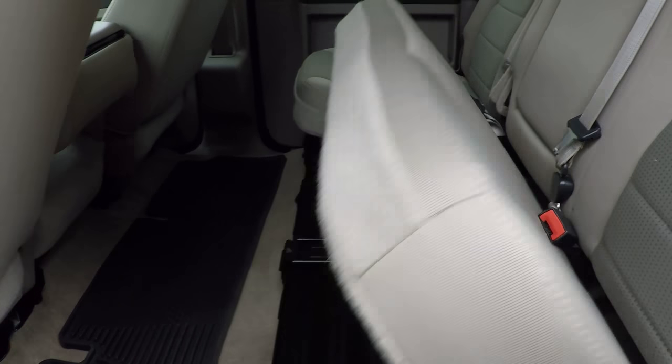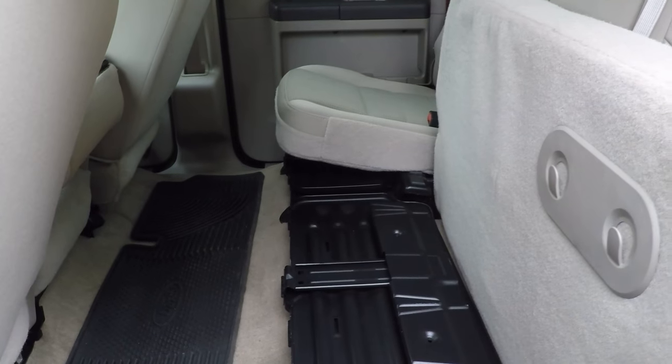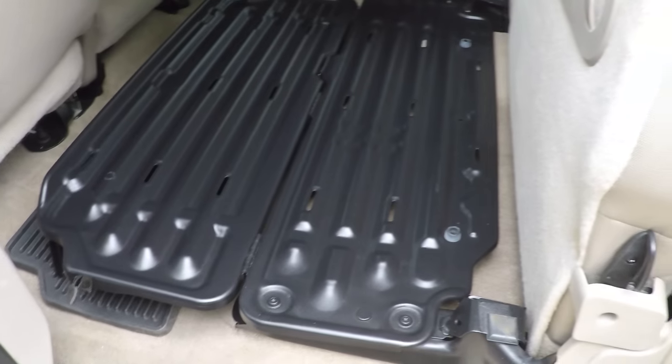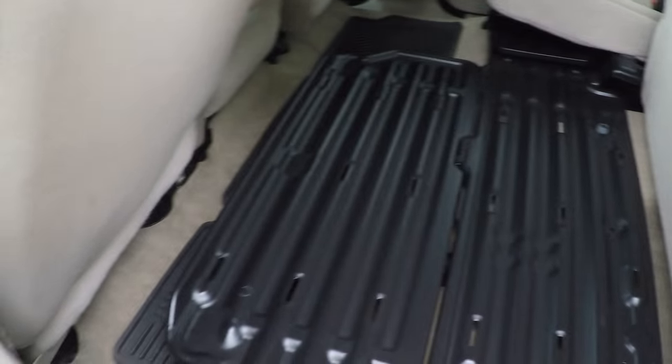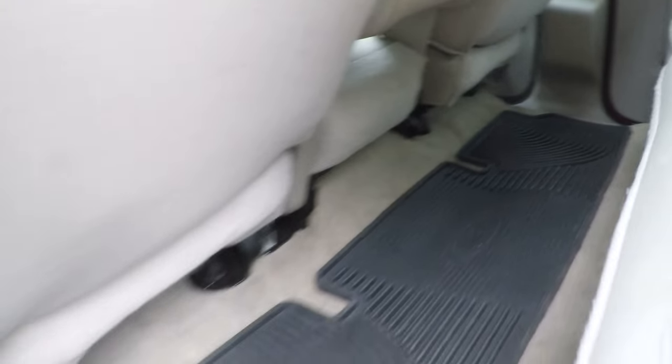This is a full-size crew cab, so you've got all the storage and the legroom. You've got the fold-down flat storage with some heavy-duty capacity — the other side does the same. Got the sliding rear glass. Clean all the way through.